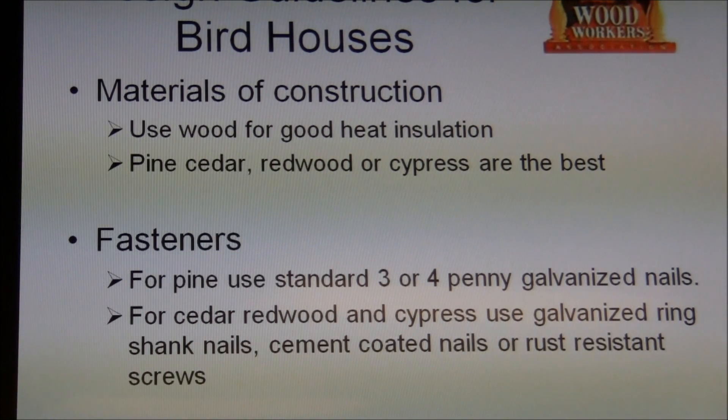Do not use pressure-treated pine because it off-gasses chemicals. There's some debate about it, but most people think it would harm the birds. So stay away from it. This one's cedar, and you can see it's been around for quite some time.